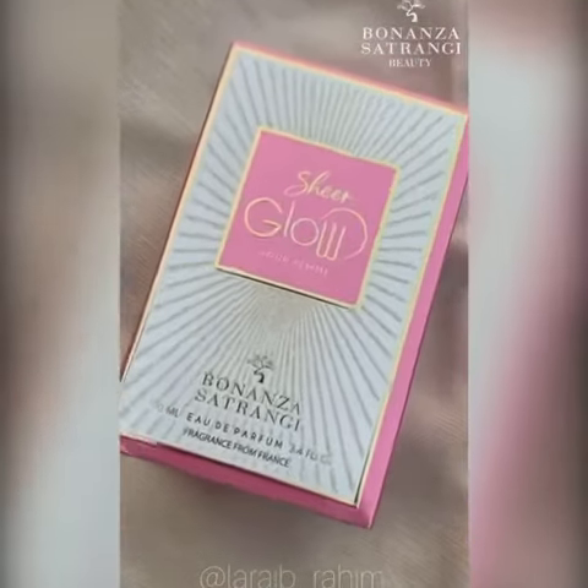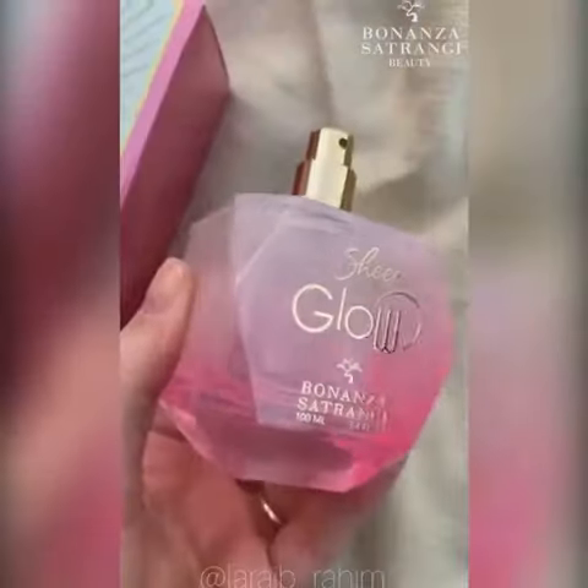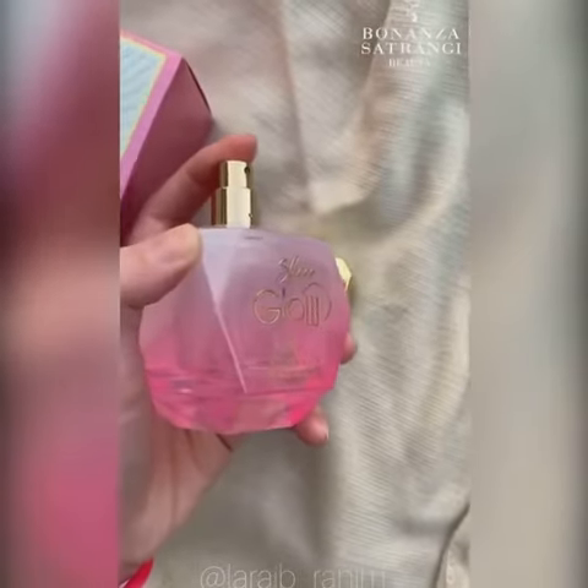Next up is Sheer Glow. You get a total of 100ml of product. It comes in a very nice pink ombre bottle, which looks like this. The fragrance is very feminine and refreshing — a mixture of jasmine, rose, sandalwood, and green apple.